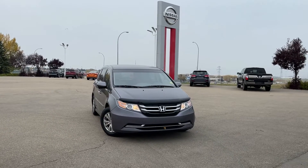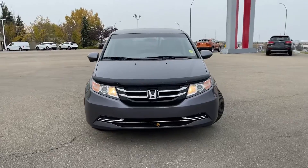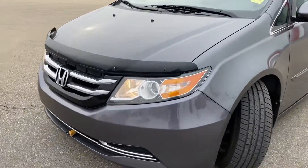Hey Raj, it's Thomas over at Sherwood Nissan. I'm here to give you a quick look at this 2016 Honda Odyssey in beautiful condition. As you can see, the body looks great.